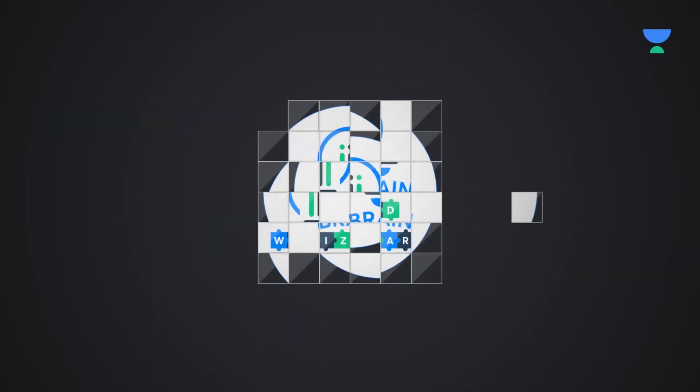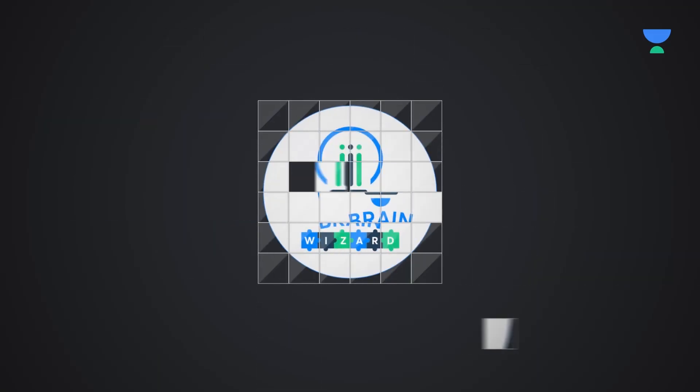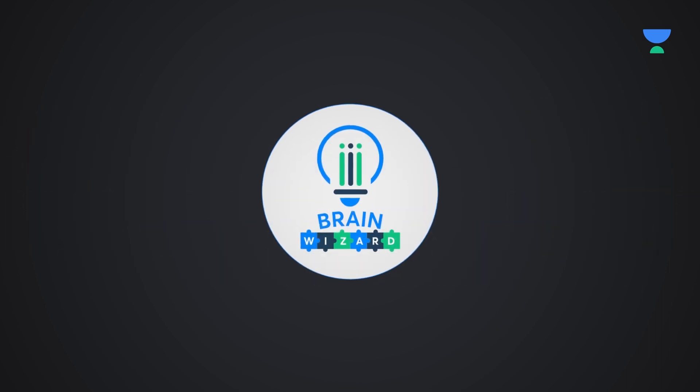Welcome to Brain Wizard channel. If you enjoy solving amazing puzzles, you have come to the right place.